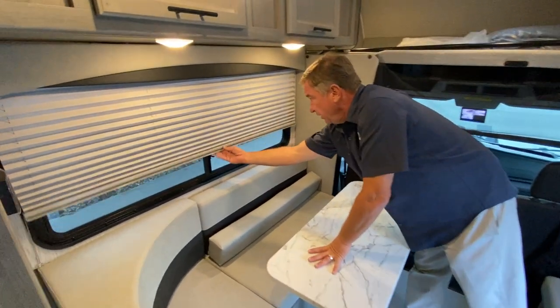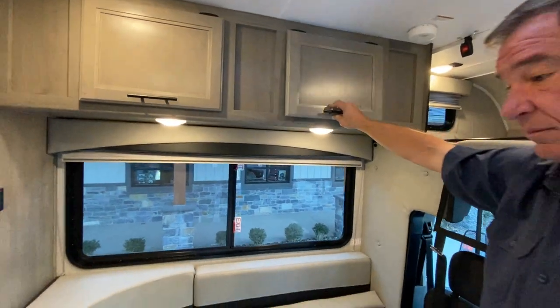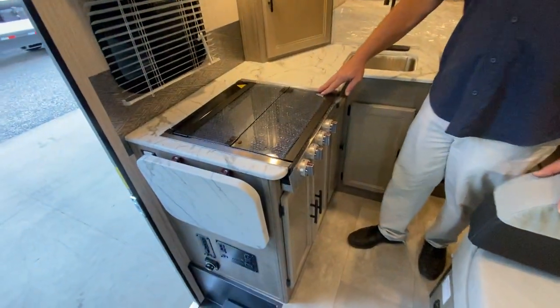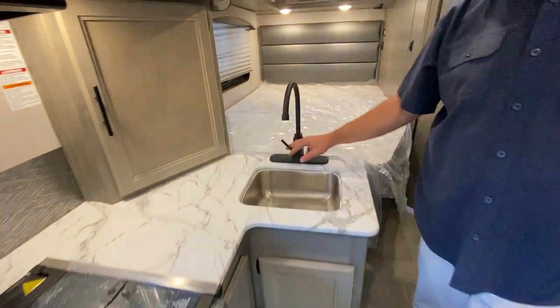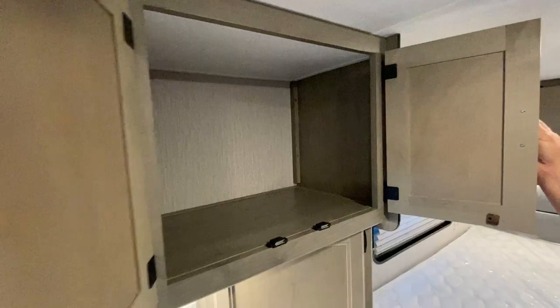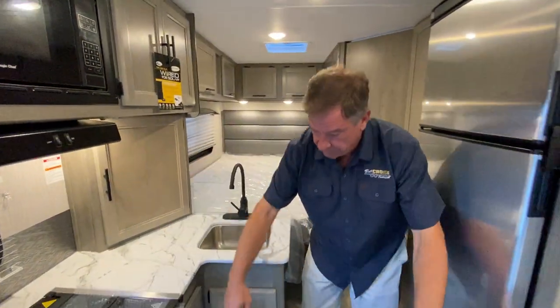We have our night shades and tint safety glass. We have large, deep compartments. In the kitchen area, we have a four-top burner and a Magic Chef microwave, and we have our single bowl sink with hot and cold running water. This is wired for tech and wired for solar as well. There's a lot of deep storage — sometimes you get thinner storage, but they're trying to give you as much as they can in a 20CB.